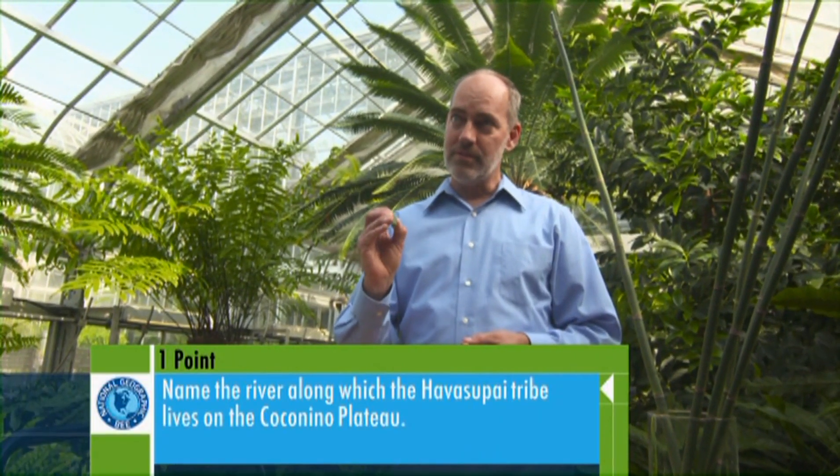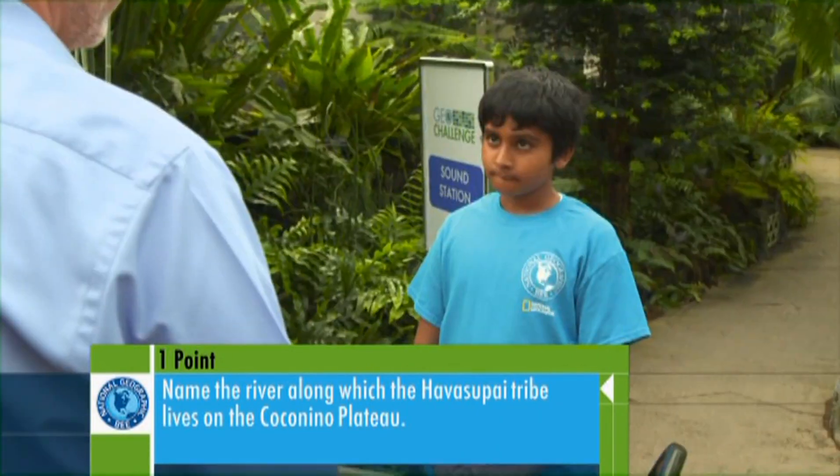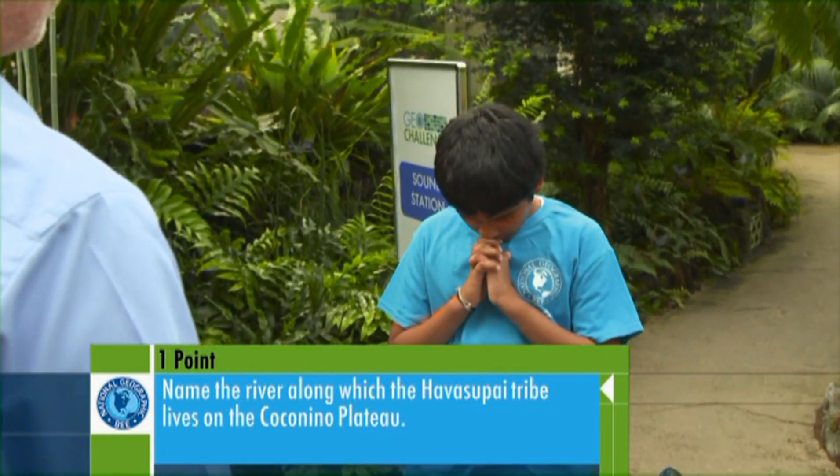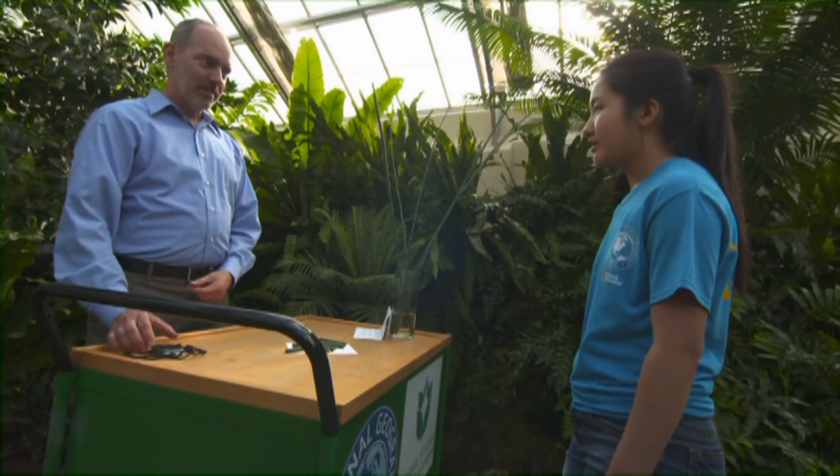Native American tribes have used these stems to clean and polish a variety of materials for a long, long time. But the Havasupai children have actually taken the hollow stems and used them to make whistles. This tribe lives on the Coconino Plateau near what major river? The Colorado River.